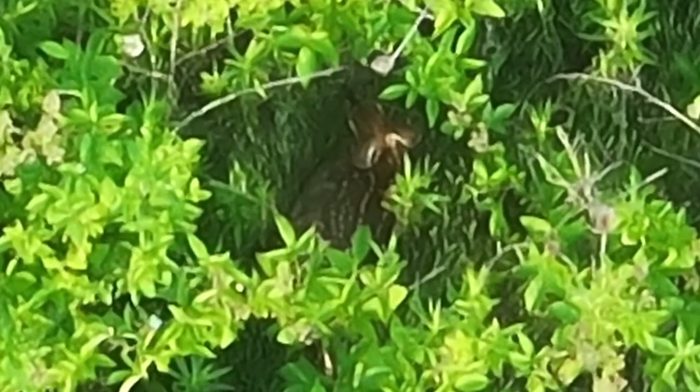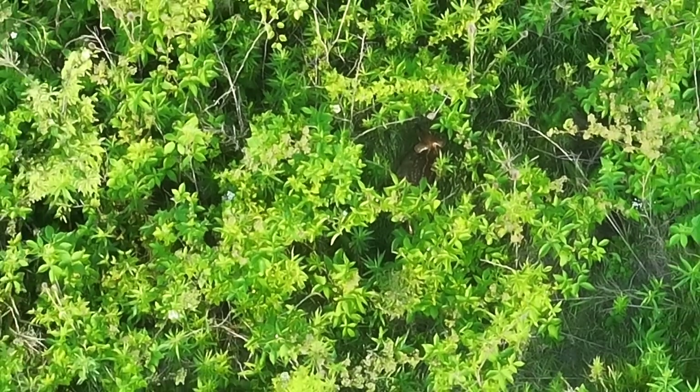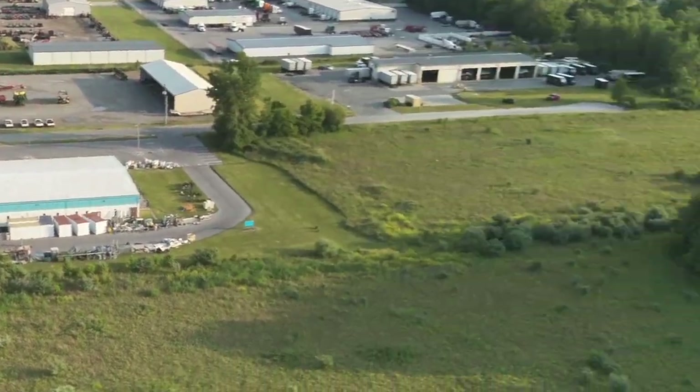We find another thermal signature and lo and behold we find the fawn. Here's the fawn — looks pretty healthy. It was about 85 degrees at the hottest time of the day, and this is around 7:30 at night. There are some more thermal signatures we'll talk about later. We were flying at 200 feet or lower.